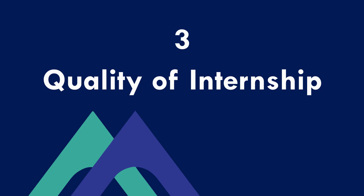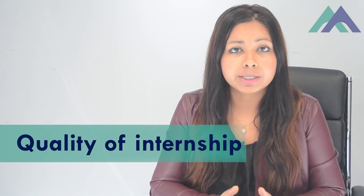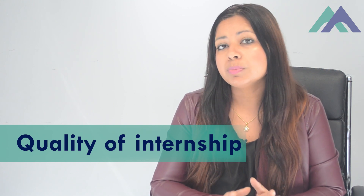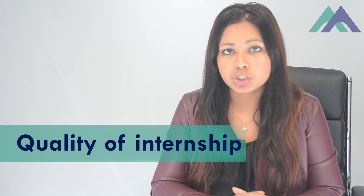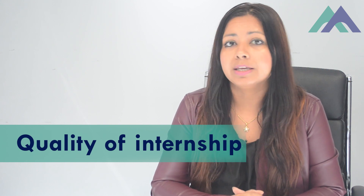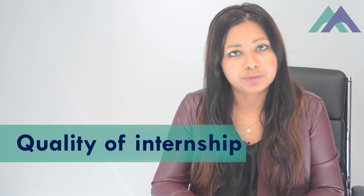The third thing you need to know is the quality of internships your provider offers. There are many providers in Australia, but you need one with a good reputation for providing internships. Make sure your provider has access to more host employers than others and has internships available in your nominated occupation. Also research how many of their students actually got a job at their internship placement, as that reflects the quality of their program.